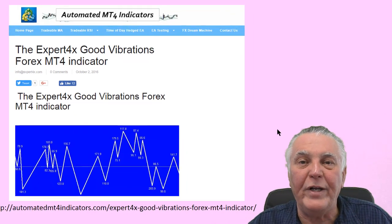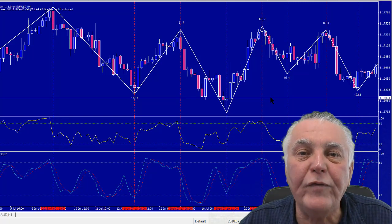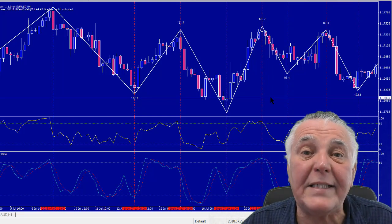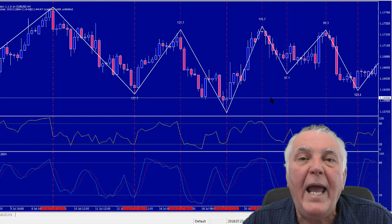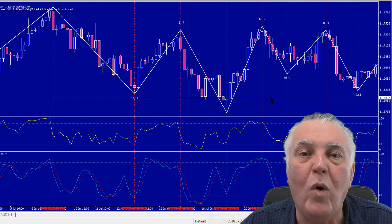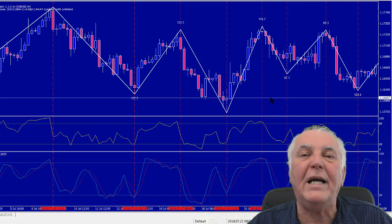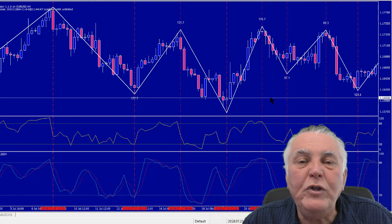On your screen you can see a chart of the EUR/USD. I've loaded the Good Vibrations Indicator, which gives us the size of the trends created by the various turning points — they vary between 100, 200, and 300 pips. I've also loaded two simple indicators: the RSI with a setting of 4, and the Stochastic indicator with settings of 5, 3, and 3. I've drawn lines through the turning points into the indicator so you can see what each indicator shows at the time of a turning point.